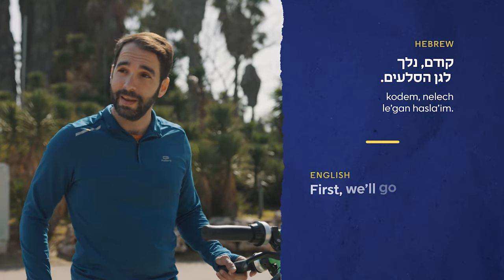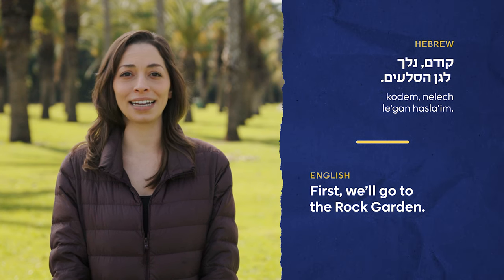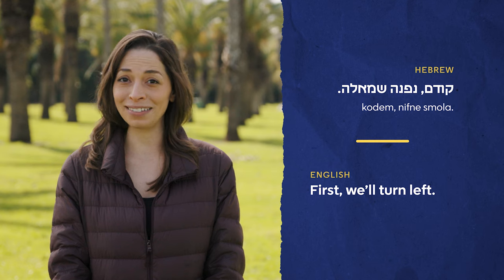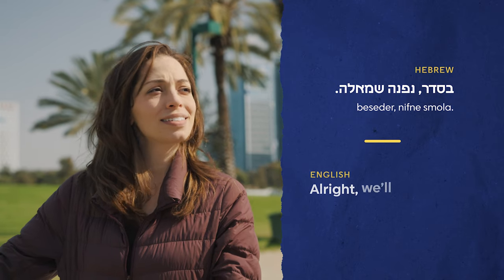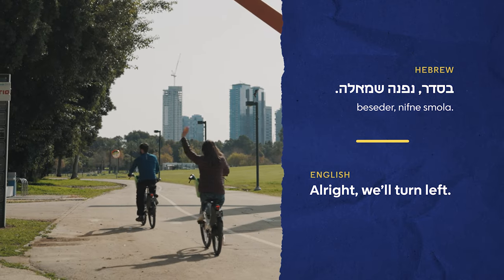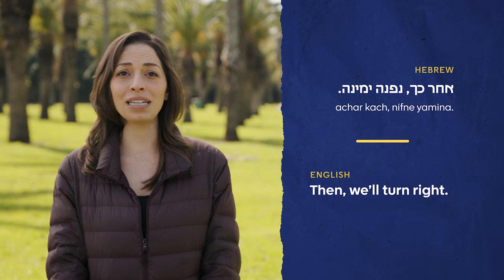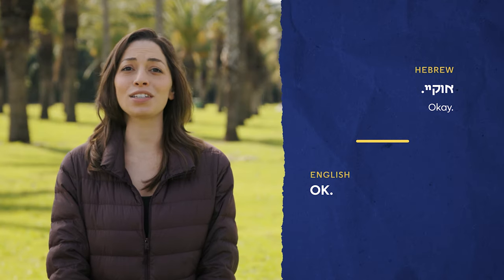He began by telling me where to go. I didn't know where the rock garden was, so I asked him. He confirmed — yes. Then he said what direction to take. As you'll find in many languages, 'okay' is often used in casual situations.